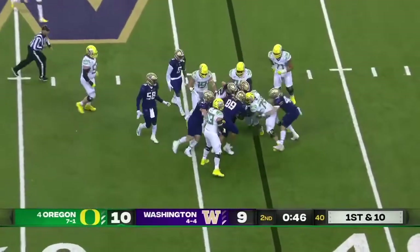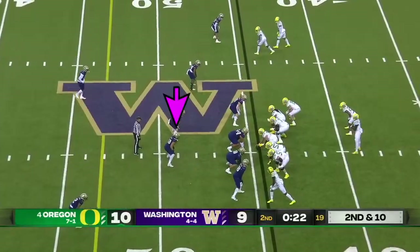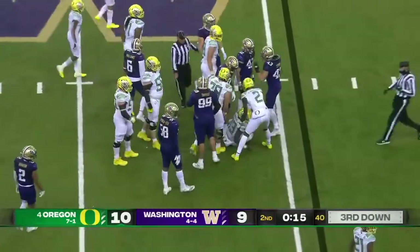A real big builder of the program to where it is today. This is Cardwell on the carry for the Ducks. Brown's going to keep it and got rocked after a gain of about two.